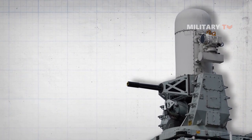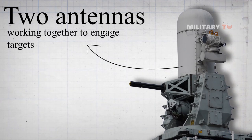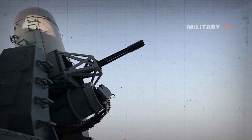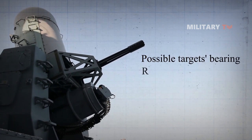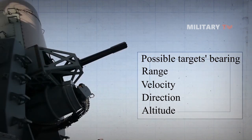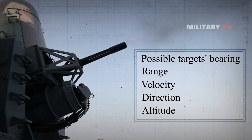The SeaWiz is also complemented with two antennas working together to engage targets. The search subsystem feeds the SeaWiz computer with information on possible targets' bearing, range, velocity, direction, and altitude. This data is evaluated to decide whether the SeaWiz system should engage the detected object.